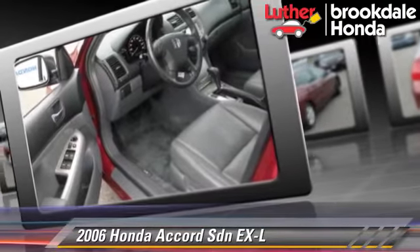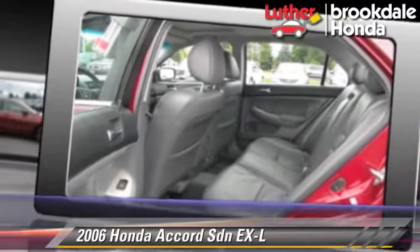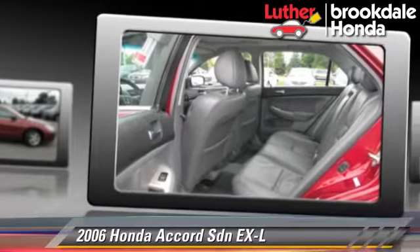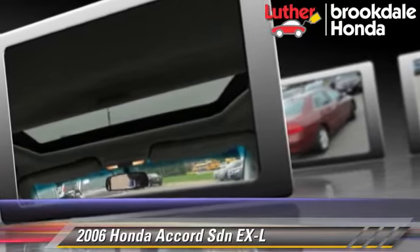Safety features include side airbags and ABS. Comfort and convenience features include a multi-disc CD player, leather seats, and satellite radio.